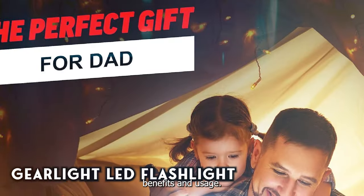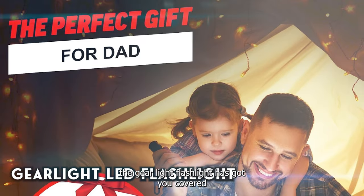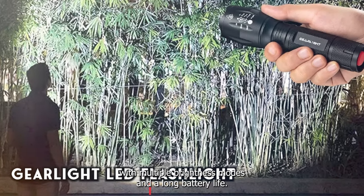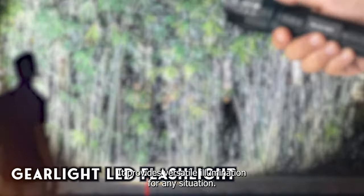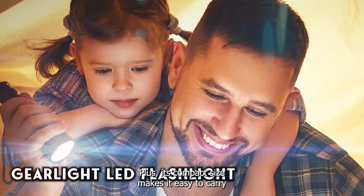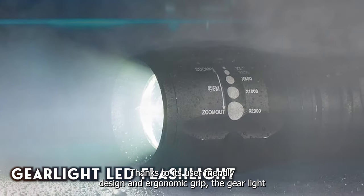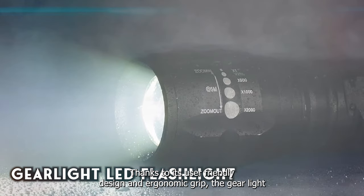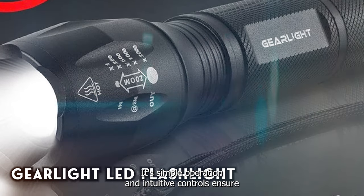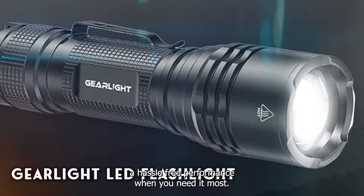Whether you're camping in the wilderness or navigating through a power outage, the GearLight Flashlight has got you covered. With multiple brightness modes and a long battery life, it provides versatile illumination for any situation. Its compact size makes it easy to carry in your pocket or backpack. Thanks to its user-friendly design and ergonomic grip, the GearLight Flashlight is a breeze to use, even in the most challenging conditions. Its simple operation and intuitive controls ensure hassle-free performance when you need it most.